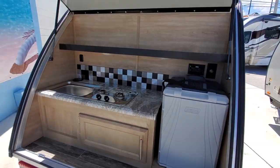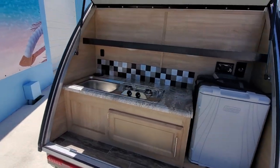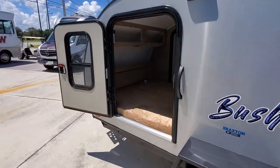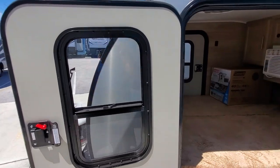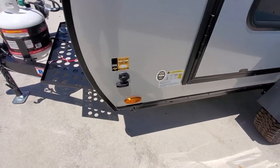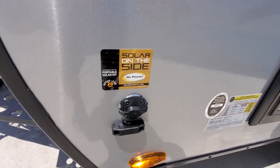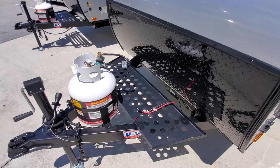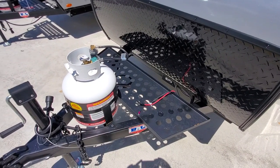It also has a solar-ready quick connect input, meaning if you had a suitcase solar panel you could plug it in and charge your battery. Pretty much everything other than your air conditioning should work off that solar.